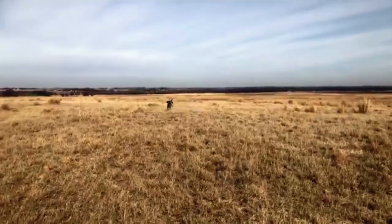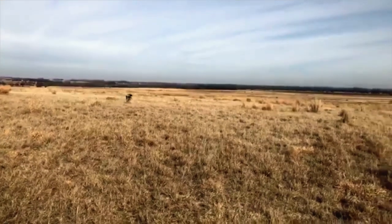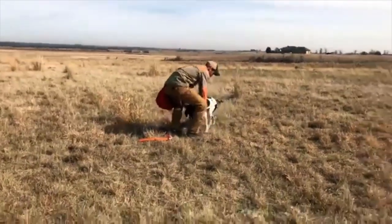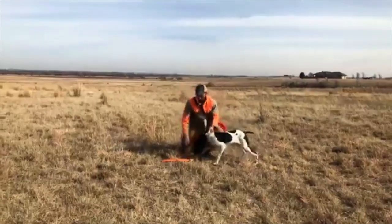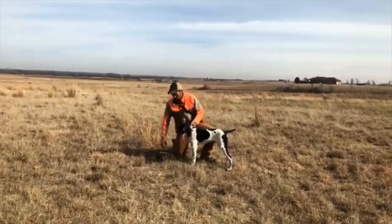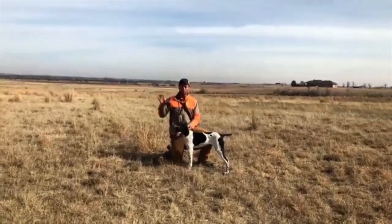Same thing with our retrieves — you take the bumper up, say 'whoa,' then give him the retrieve. So we can use pigeons to start that behavior, and we can do the same thing with the bumper. He stops when I say 'whoop, whoa.' But he's not going to stand there forever — this is where the collar conditioning comes into play.